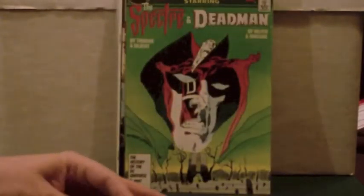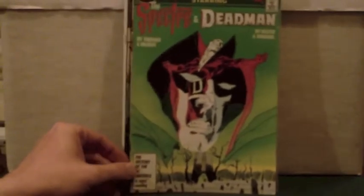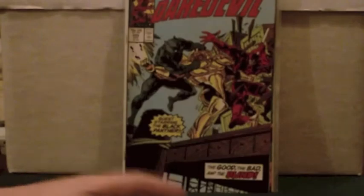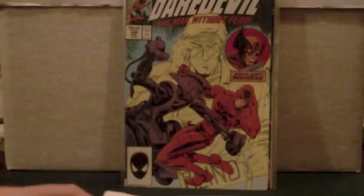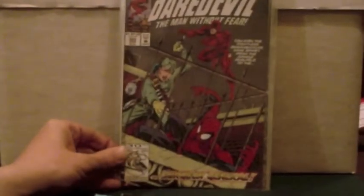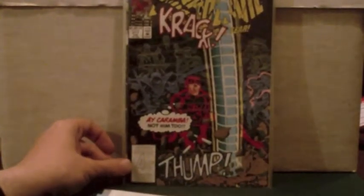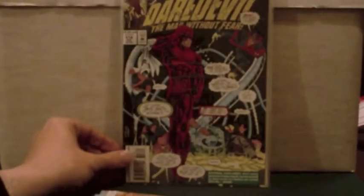Secret Origins starring my favourite supernatural character — the Spectre, the Spectre and Deadman. And some more Daredevil: issues 245, 248, 260, 305, 317, 318.